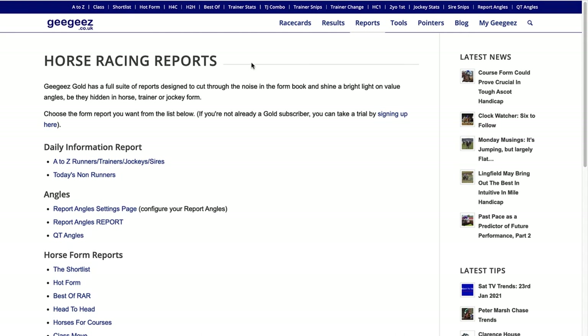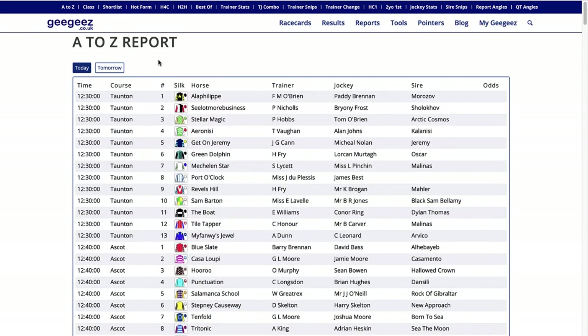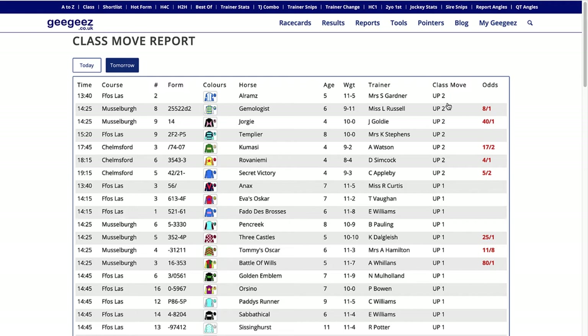Let's take a look at the reports. When you've selected the reports tab the menu across the top changes so you can see all the different reports. The first one, All Runners, is a complete list of the day's runners. You can sort by time, course, horse's name, trainer, jockey or odds. Then you've got the class move report, which shows horses that are going up or down in class from their previous run - you can sort ascending or descending.